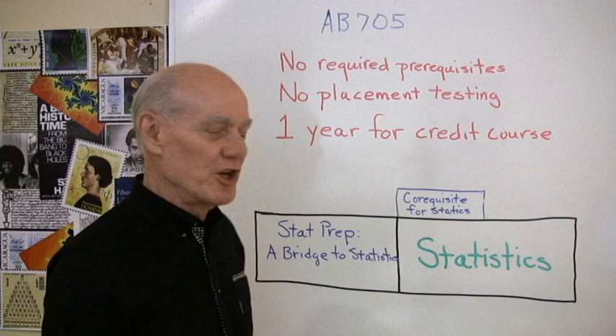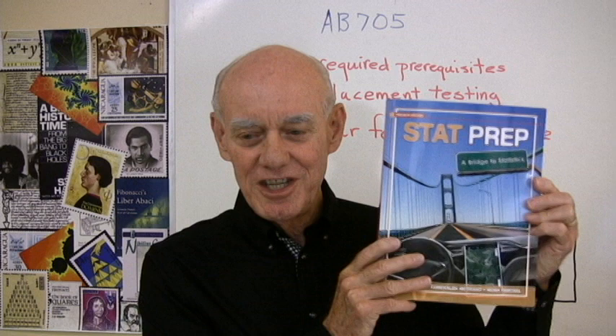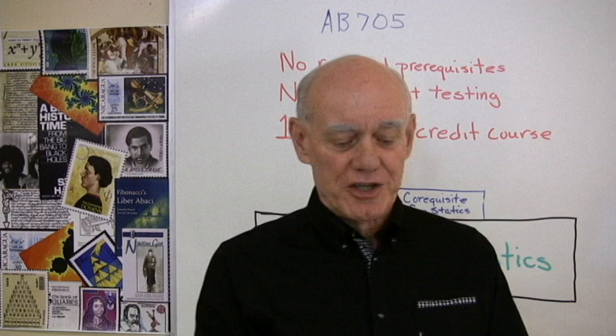So which is the better choice? This one right here — Stat Prep: A Bridge to Statistics — that's the one that you want to put on the front of the course. It guarantees that your students in statistics will be really well prepared and great statistics students. But if you're not going to do that, I recommend that you use the co-requisite for statistics, the booklet that we also publish, because it has all the things that are necessary for students to get up to speed.